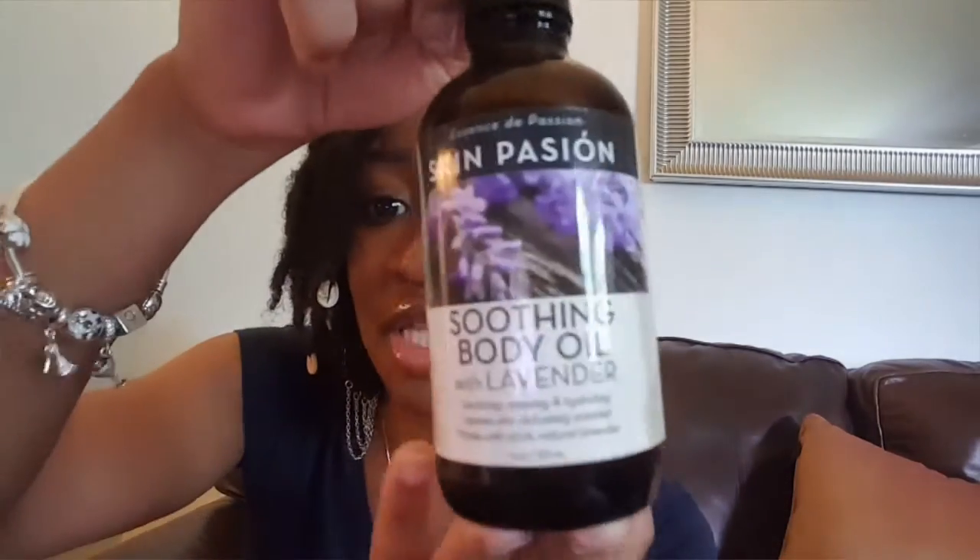Now, with that being said, my hair growth essential oils that I like to use are lavender. With essential oils, you only need three to five drops because they are so potent. Even though it's natural and it comes from the earth, too much of a good thing is never good for anybody, right? Also, peppermint oil is another one — it's really, really good. It helps with blood circulation and blood flow, and if you apply it to your scalp with a carrier oil, three to five drops, it will help in circulation and hair growth.